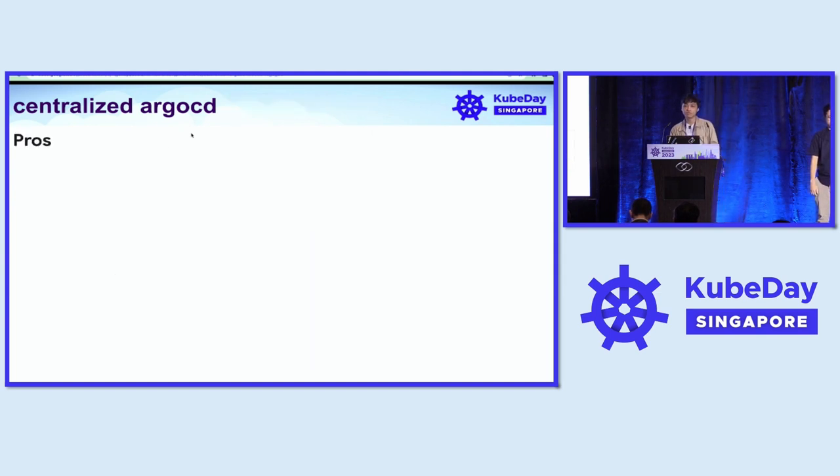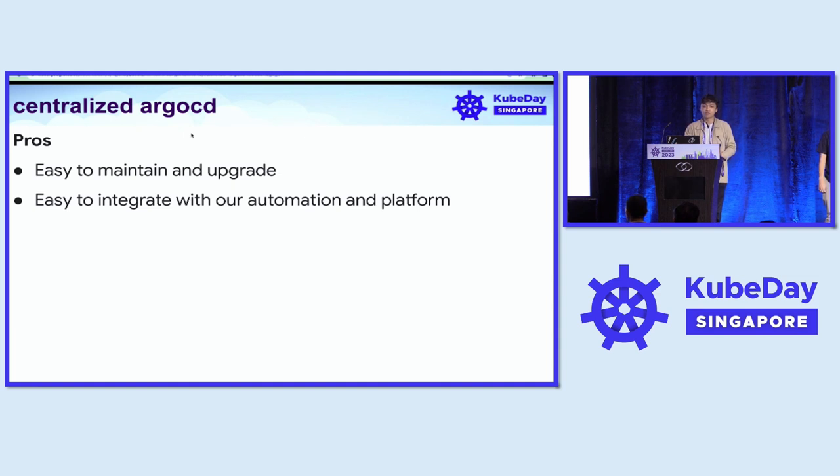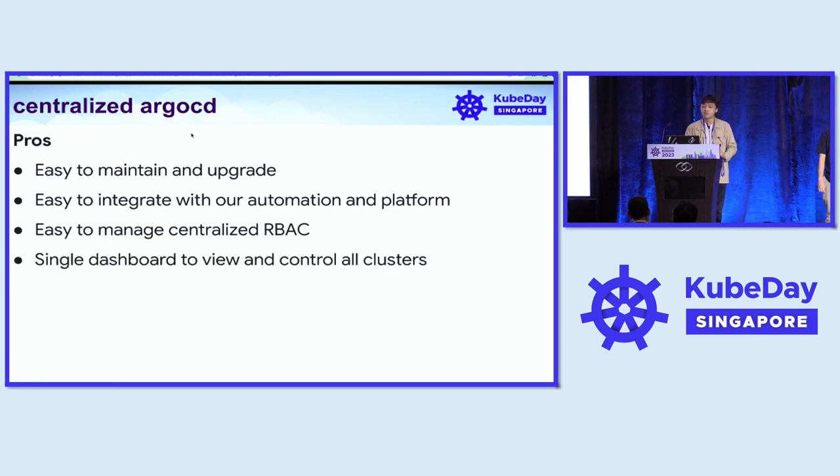There are several pros to using this simple model. It's easy to maintain — we upgrade the client library and the image version in one night. It's easy to integrate with our automation tool, requiring only a single credential and single client library version. It's easy to manage the centralized RBAC on the policy.csv, and it's nice to have a single dashboard to view all the resources across 50 clusters.